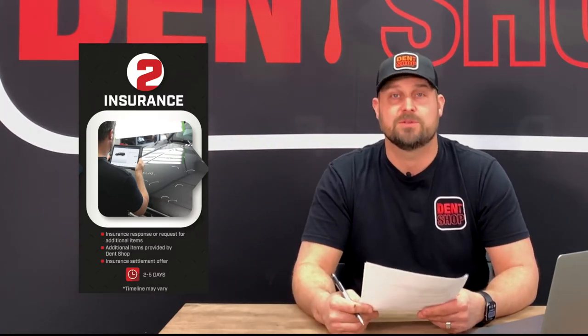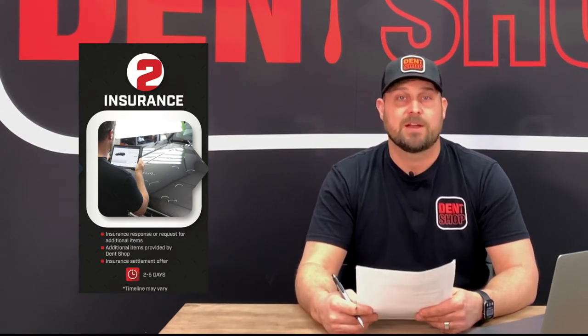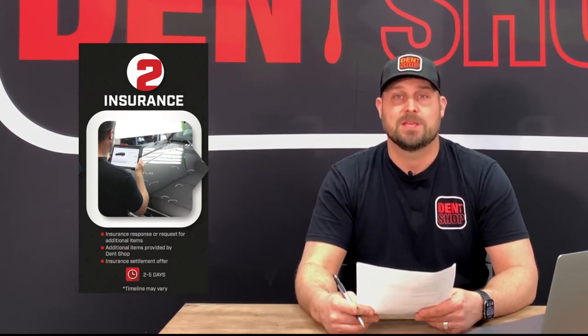Number two is the insurance process. This is where we begin the insurance paperwork process. We will submit what's called a supplement request. We'll gather all of the documentation that the insurance company requires — damages in photos and video — and send them a detailed estimate of the repairs required to fix your car. We will then send all of that over to them via email or through their portal, and that begins the insurance claims process.